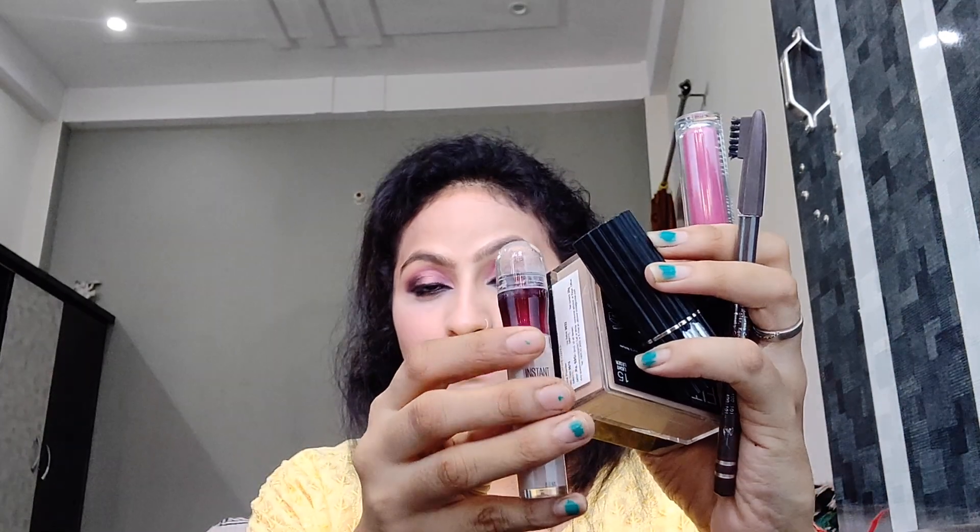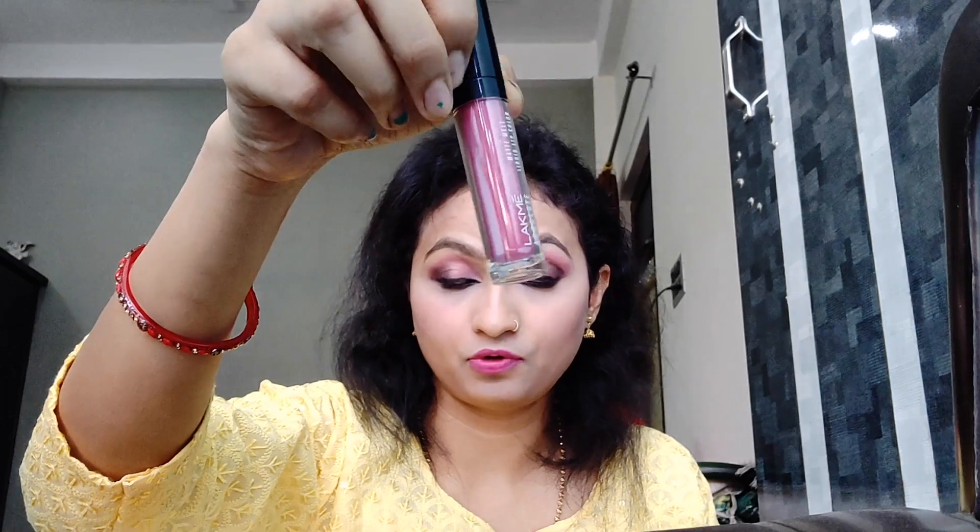I am going to use these 5 products in today's makeup look. I have created the look using only these 5 products. One is this Maybelline concealer, second is this Maybelline Fit Me loose powder, then this eyebrow pencil, then this kajal from Sena Jusain, and then this lipstick from Lakme.